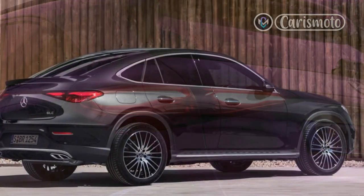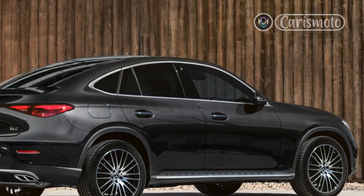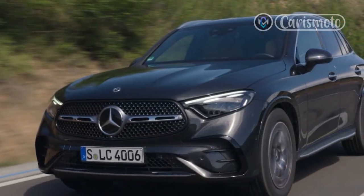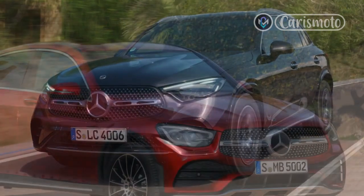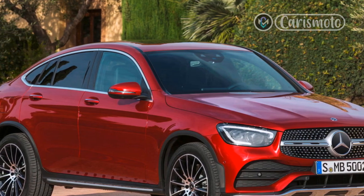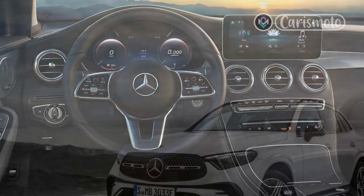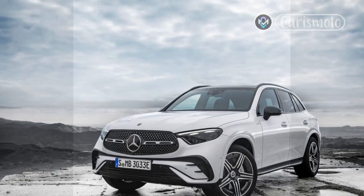The 2023 GLC has only been announced in base 300 form so far, receiving the same mild hybrid, turbocharged 2.0-liter inline-four as the C300 sedan. With 255 horsepower and 295 pound-feet of torque, the 2023 represents 22 extra pound-feet of torque over the outgoing model, with an integrated starter generator adding 23 horsepower and 148 lb-ft in low-load situations to compensate for what little turbo lag the engine has. As a result, the GLC 300 never feels flat-footed or taken by surprise when passing or merging — with one unfortunate exception.